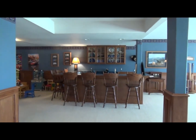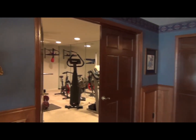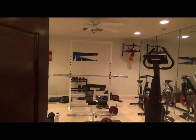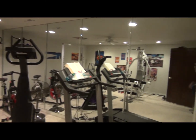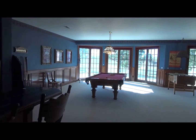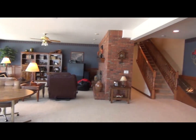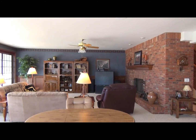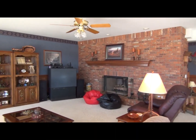We now move into the lower level. You'll notice all the light on the right — that's because this is a large walkout with the same amount of windows as the main level. As we walk to the left we're going to approach the large workout facility, a great place for an in-home gym. We're now panning back past the wet bar into the gaming area with a pool table and a foosball table. The window configuration is the same as on the main level.